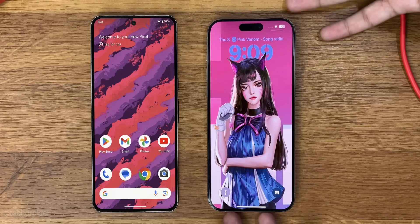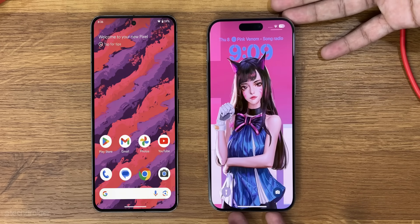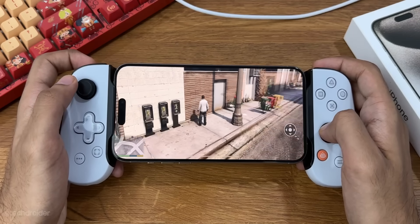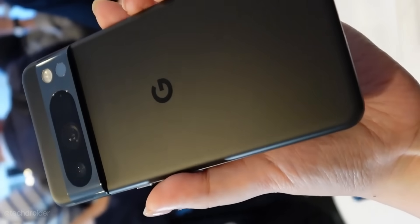I saw the comment section and many of you have been asking: should I get the Pixel 8 Pro or the iPhone 15 Pro Max? So this is a basic comparison — I'll clear all your doubts. Make sure to watch it till the end.